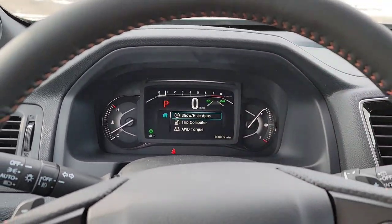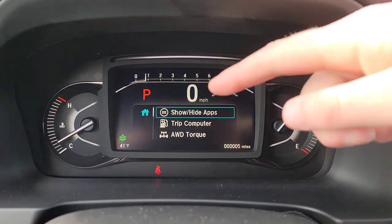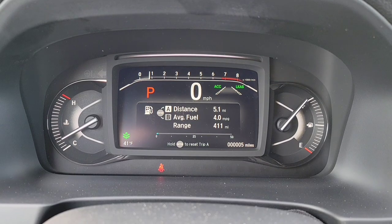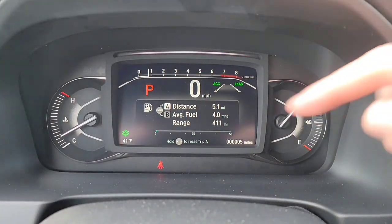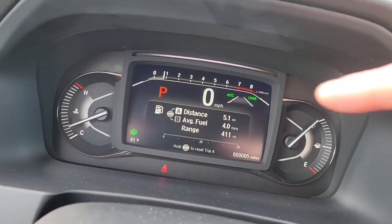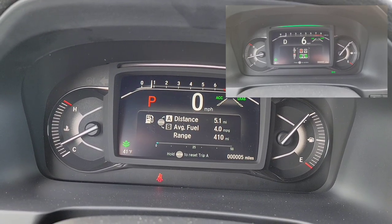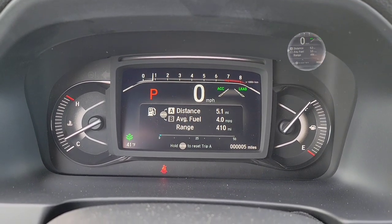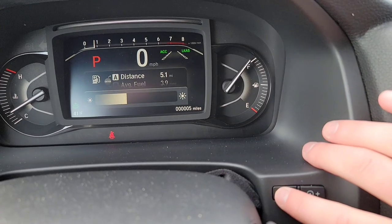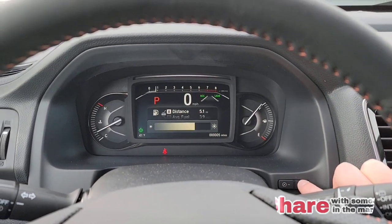Looking at the driver's interface — you've got your gas gauge, mileage showing five miles on this vehicle, speedometer, and tachometer up top. The driver's interface display shows various info depending on what you have selected. Outside temperature is 41 degrees. You've also got a temperature gauge and a fuel efficiency backlight bar — it goes white to green when you're being fuel-efficient and green to white when you're not, acting as a visual coach. Buttons on the sides let you adjust the brightness of the driver's interface.